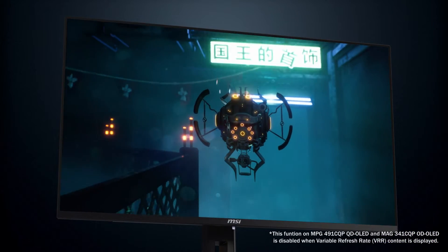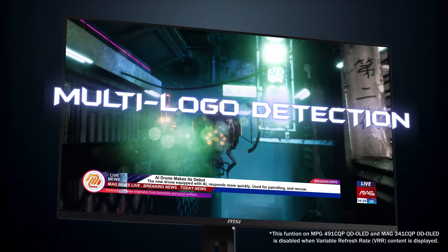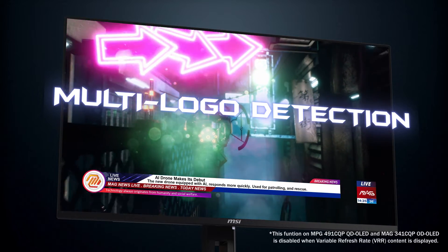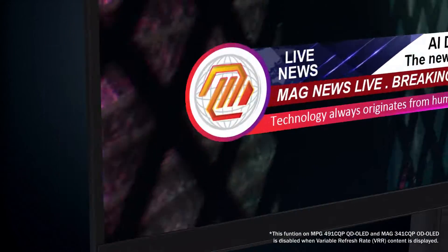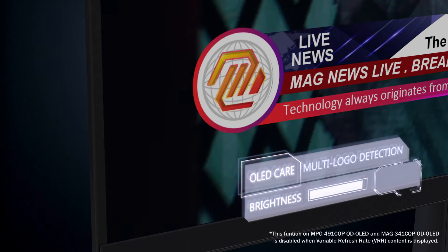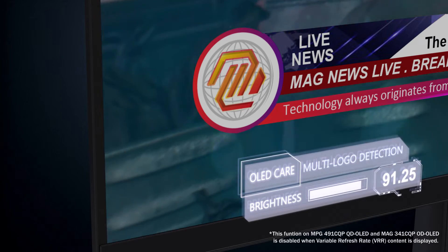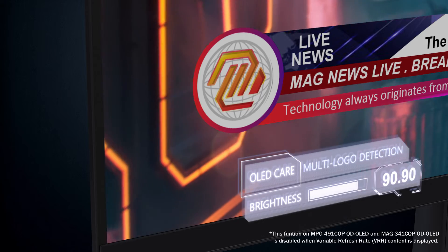The second one is multi-logo detection. When the system detects several static and contrasting logos displayed on the screen, it automatically scans their shape and color and reduces the brightness to prevent burn-in issues. Once detected, the pixels dim automatically without compromising your viewing experience. Detecting this subtle reduction in brightness requires precise instruments.